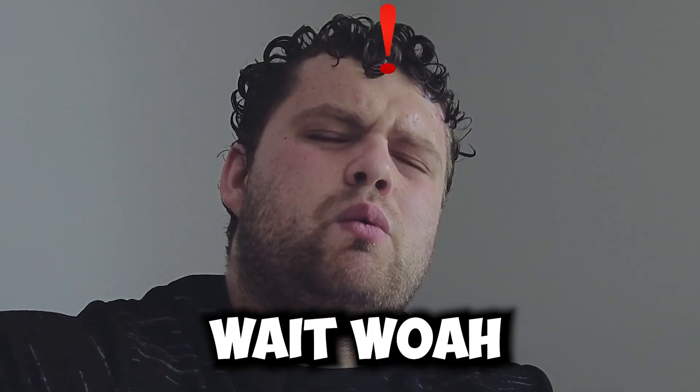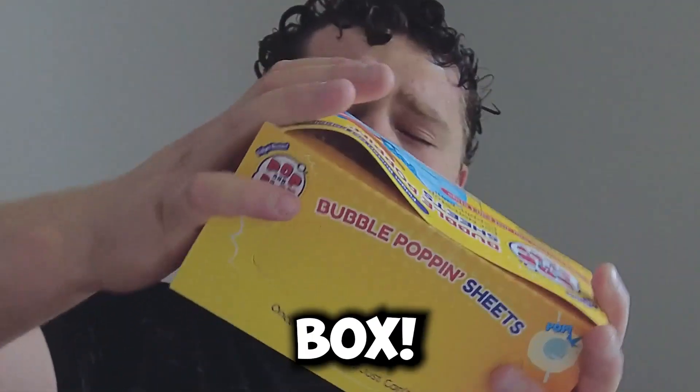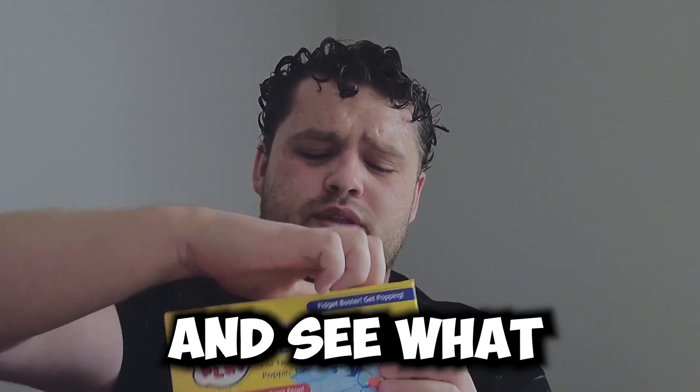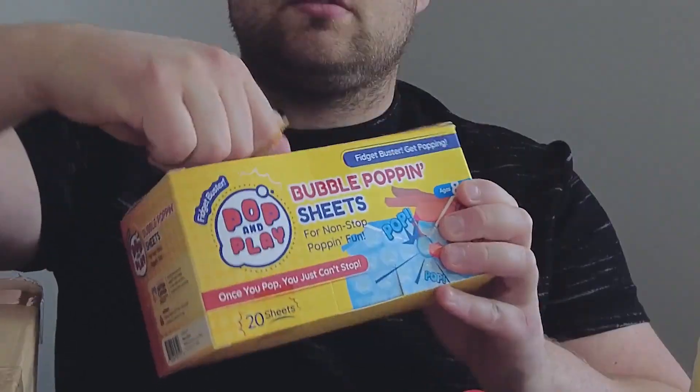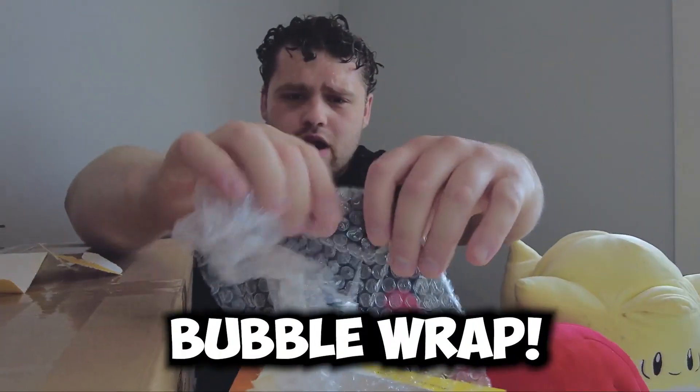Let's open the next one. Wait, what is this? This isn't a squishmallow, guys. This is a box. Is the squishmallow in the box? It's bubble wrap, but you can play with it. We've got to open this up and see what this is. It's like a Kleenex box. What is inside? It's literally bubble wrap!